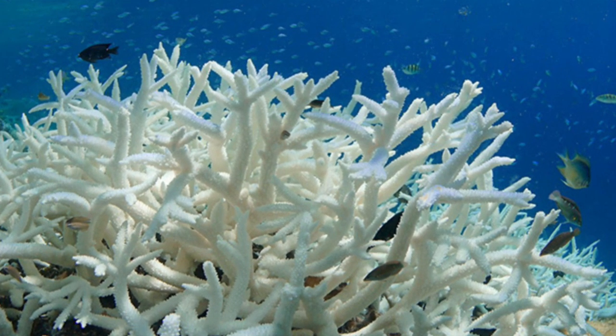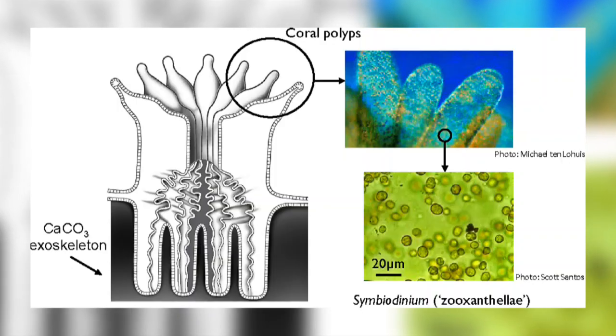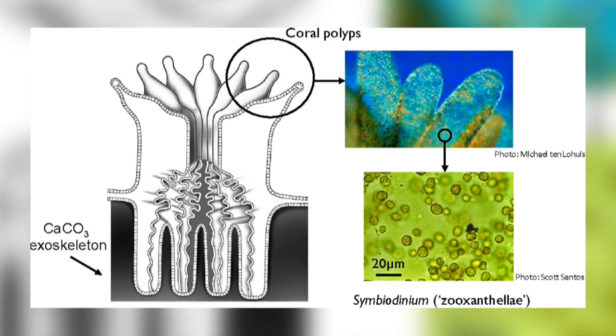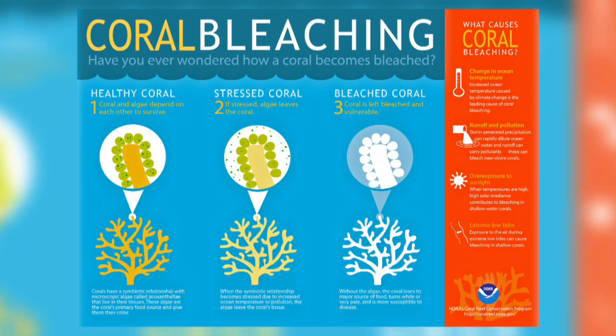Coral polyps contain symbiotic photosynthesising algae which provide the coral with as much as 90% of their energy. These algae are expelled when the coral is stressed, causing them to look white — hence the term coral bleaching. The coral is not dead and can recover, but this might take up to 10 years.